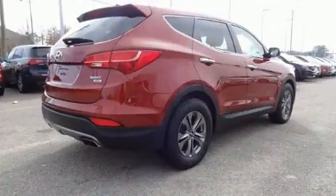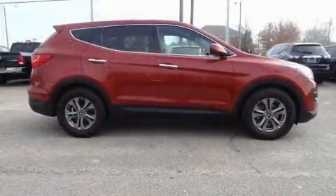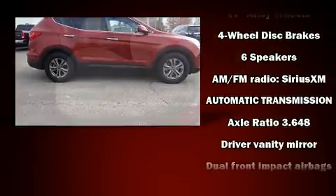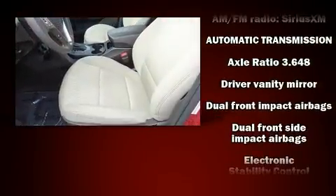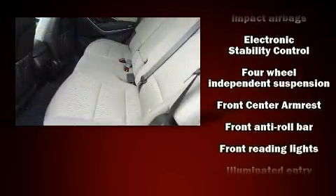Hyundai ensures the safety and security of its passengers with equipment such as dual front-impact airbags with occupant-sensing airbag, front-side impact airbags, traction control, brake assist, a panic alarm, and four-wheel disc brakes with ABS.